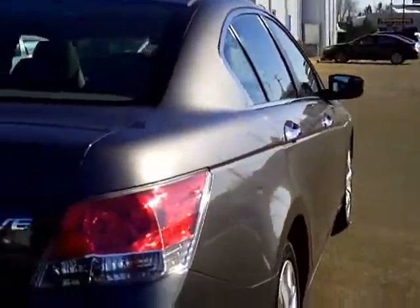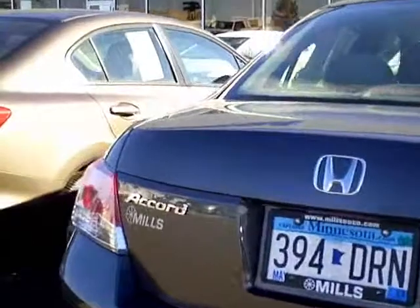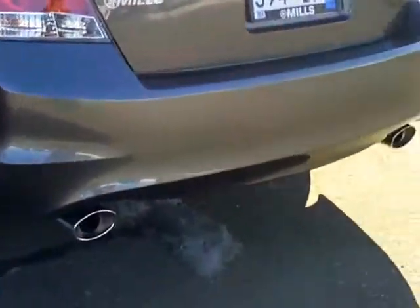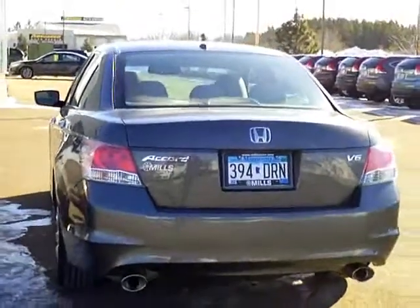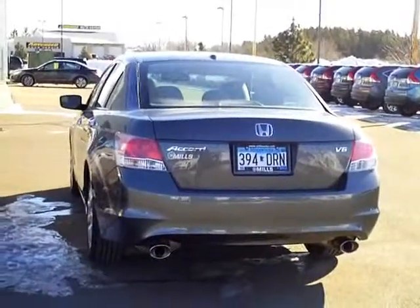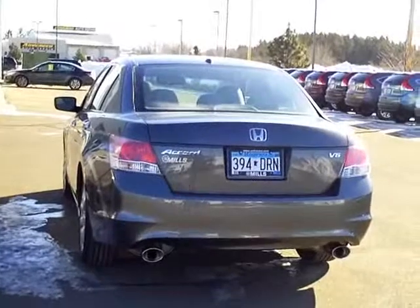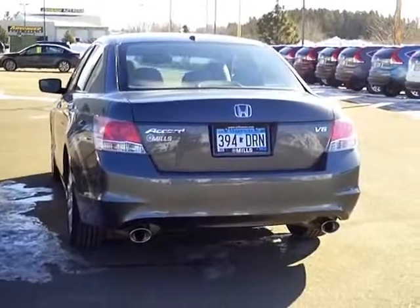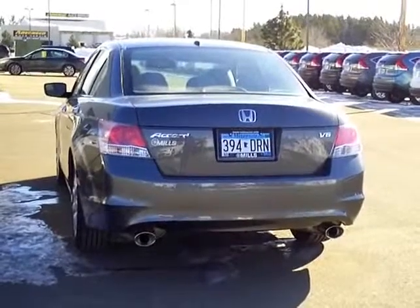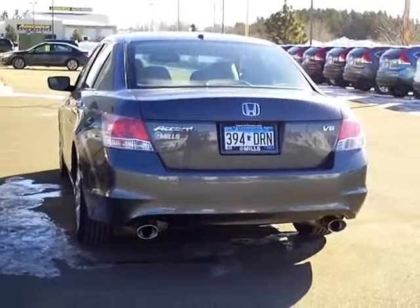Ding and dent free down the passenger side, and ding and dent free down the driver's side. Dual exhaust on the V6 — nice clean trade-in. You can see this vehicle in person at Mills Honda on Highway 210 Brainerd-Baxter, or call us at 1-800-899-7525. Thanks for shopping with us at MillsAuto.com.